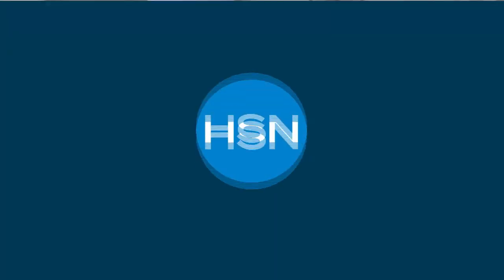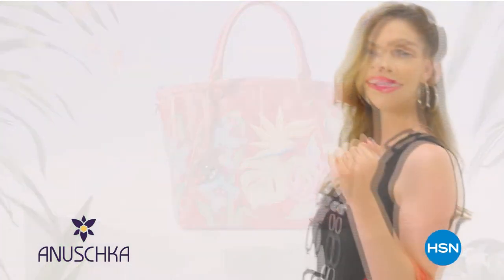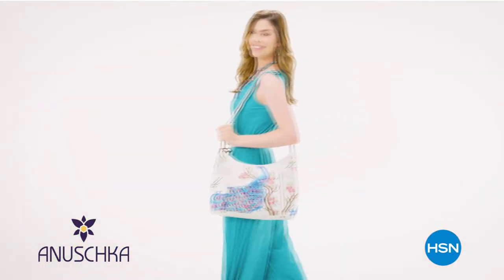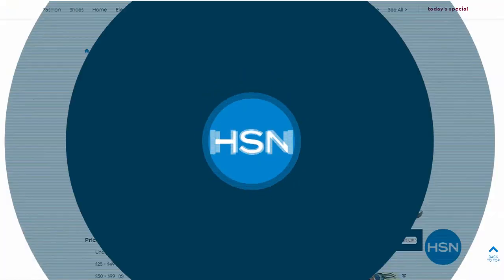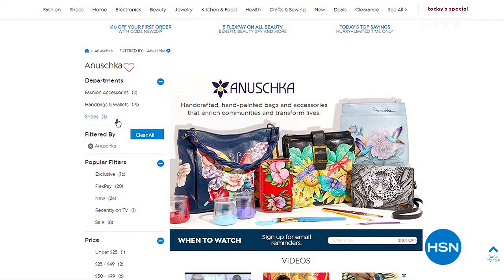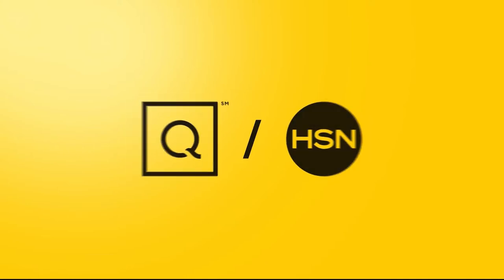Stay on the phone or shop on hsn.com. We also want to let you know that tomorrow we have Anushka Handbags premiering with a Today's Special — beautiful, exclusive leather bags with rich hand-painted artwork, family-owned, one-of-a-kind. You can see what's available on hsn.com already.